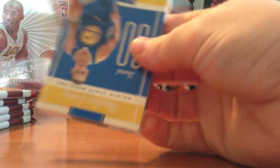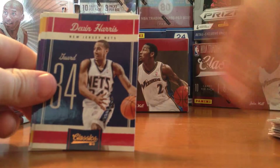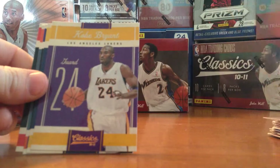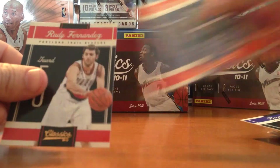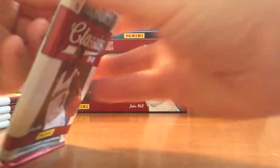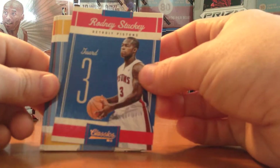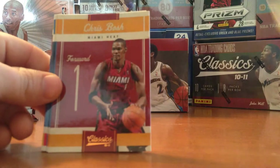Didn't hit a whole lot out of the first box either — like a couple of insert cards, nice kind of throwback type design on these. We also have two more boxes of Past and Present to open, and we have a blaster box of Threads and of the North Carolina cards that will be coming up.